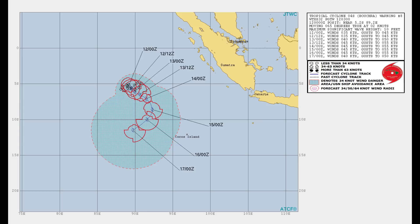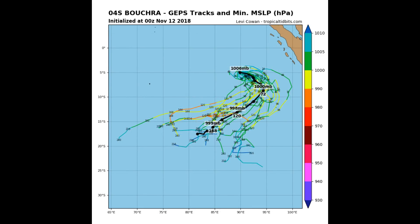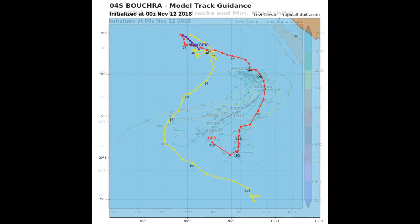Animated and enhanced infrared satellite imagery reveals flaring deep convection sheared to the west, obscuring the low-level circulation. The initial position is based with fair confidence, using a combination of infrared imagery and a 37 gigahertz microwave image to identify the relative position of the low-level circulation — this has caught my eye under the cirrus shield.